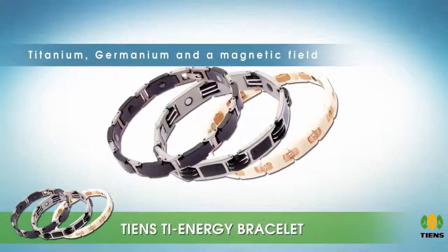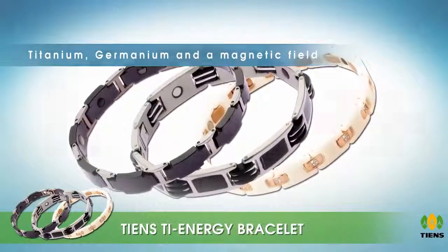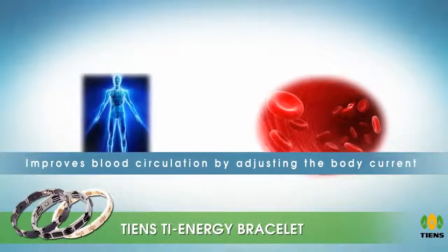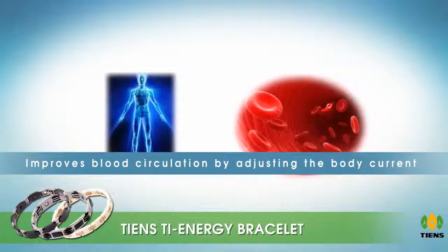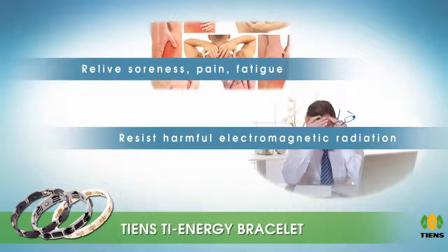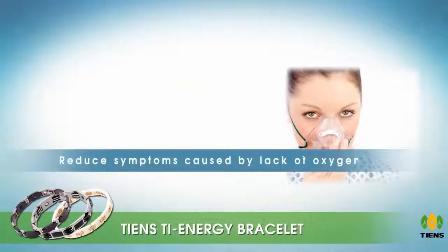It is made up of pro bio metal, titanium, edible oxygen, germanium, and a magnetic field. Titanium improves blood circulation by adjusting the body current. It can effectively relieve soreness, pain, fatigue, and resist harmful electromagnetic radiation.